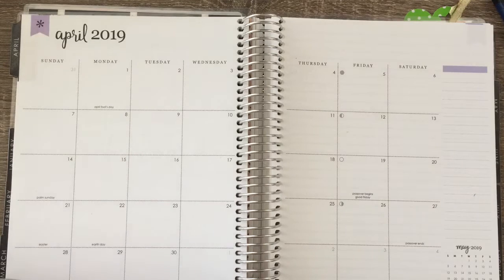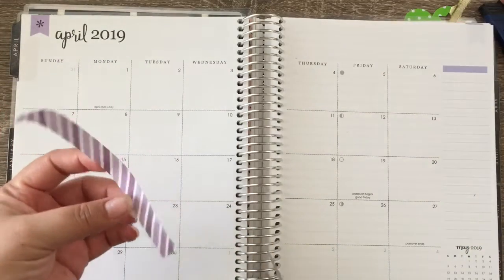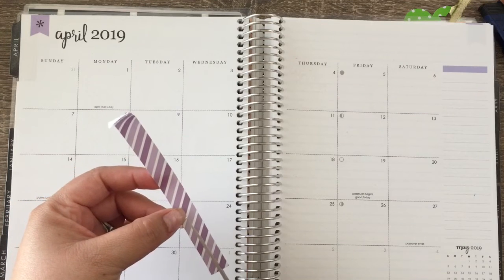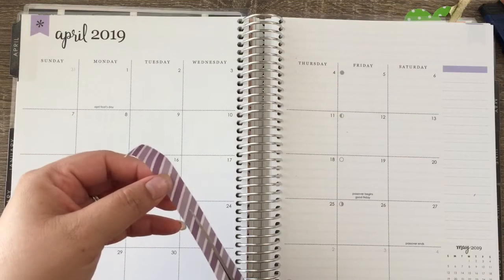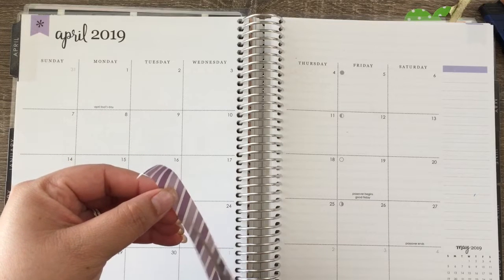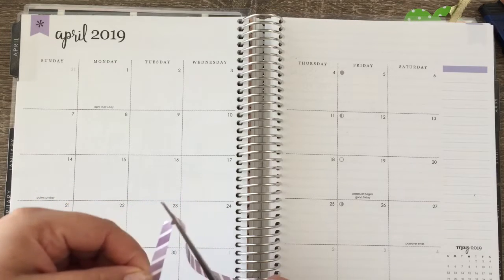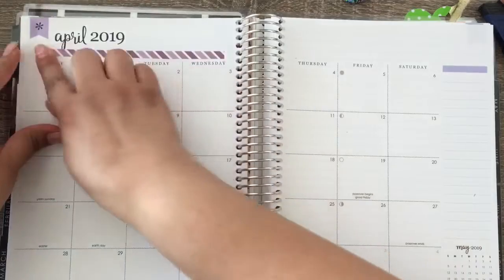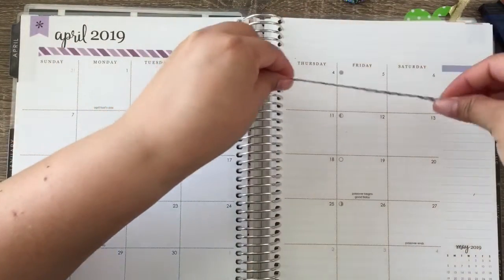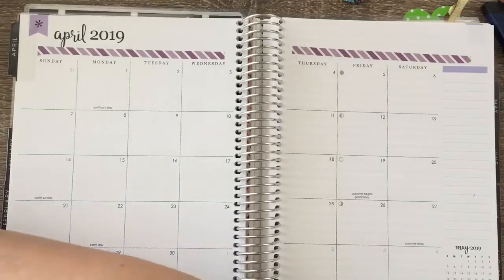I'm going to use my Erin Condren 'Fun Way to Plan Your Day' sticker booklet. I'm also going to use this washi strip — I might cut it down like I did in my sinking funds setup video for April, because it's too thick in my opinion and I only have one strip. I'll cut it down the middle to give the planner a little bit of life and stick one piece here and one piece here.